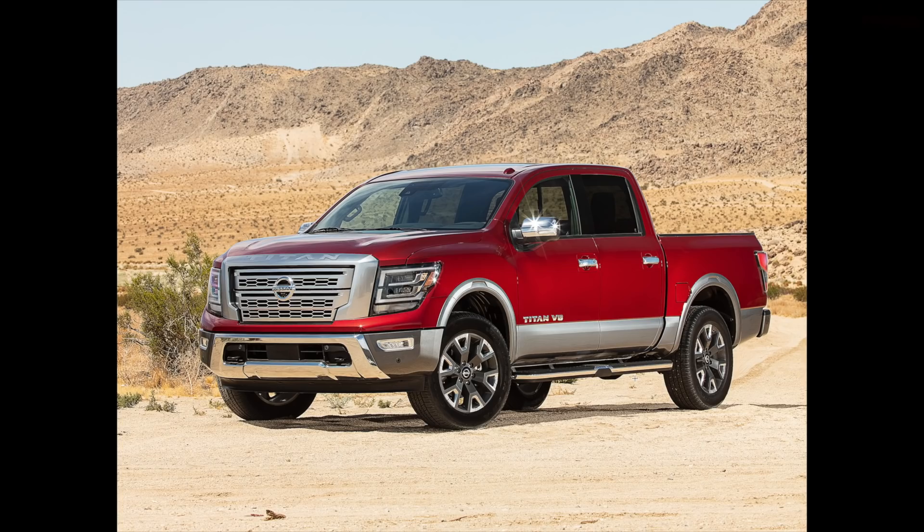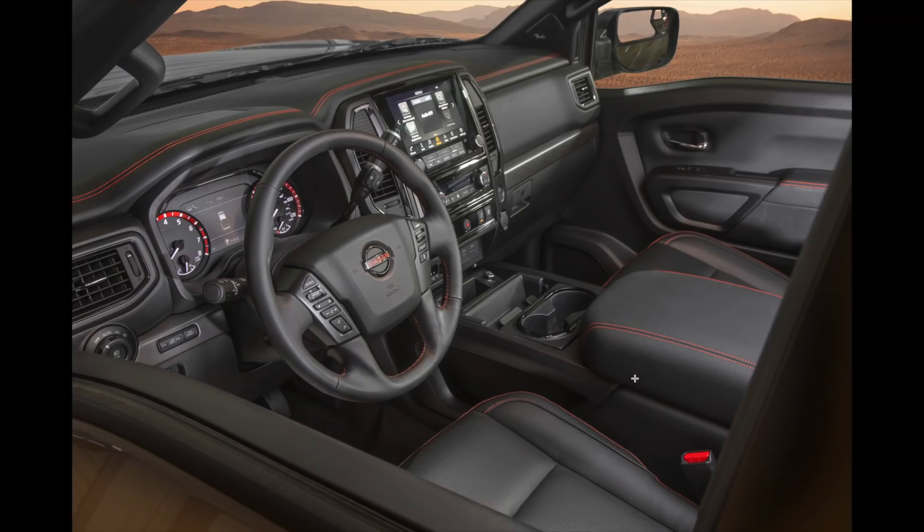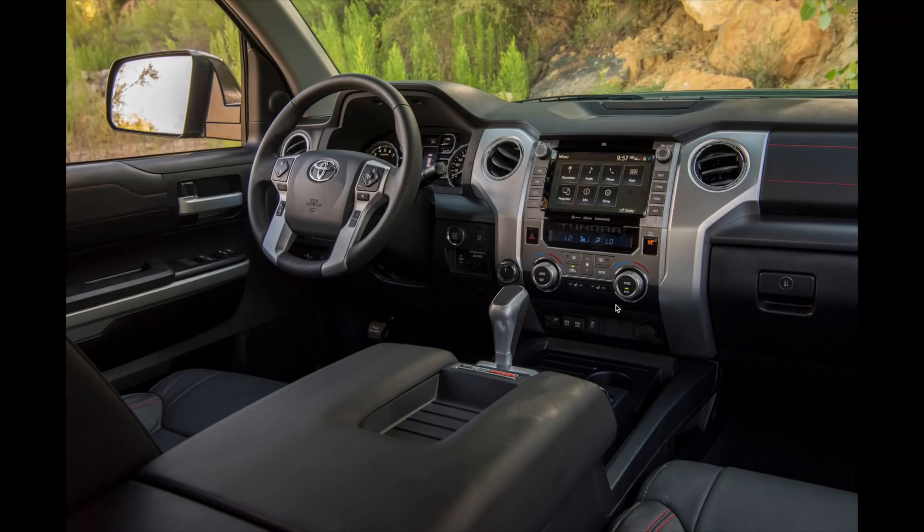The Nissan Titan for 2020 has been thoroughly redesigned — they went to a larger nine-inch screen in the center, a larger digital display in the gauge cluster, and stepped up their materials, stitching, and accessories. The trend toward more luxurious, high-tech interiors is evident even in the new Titan. Meanwhile, the 2020 Toyota Tundra interior has remained largely the same for a few years, with the gauge cluster recently updated for new driver assistance technologies and adaptive cruise control.